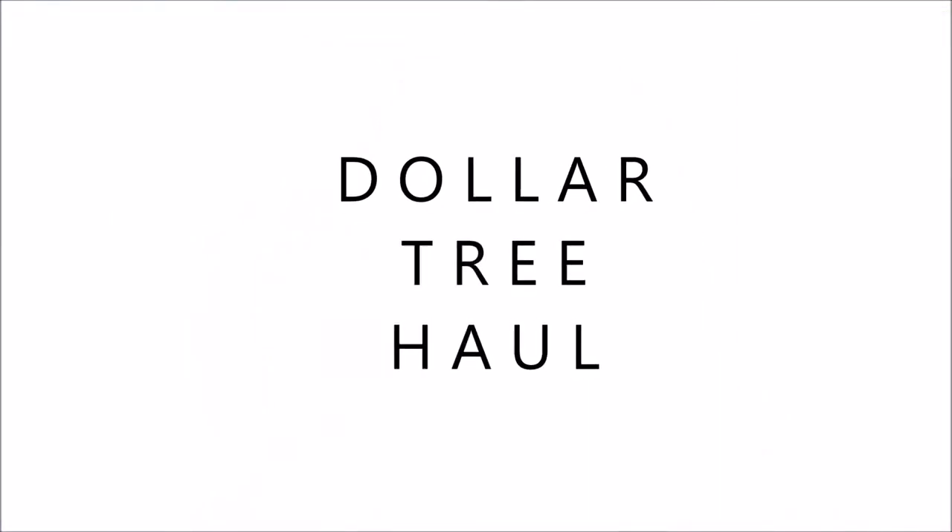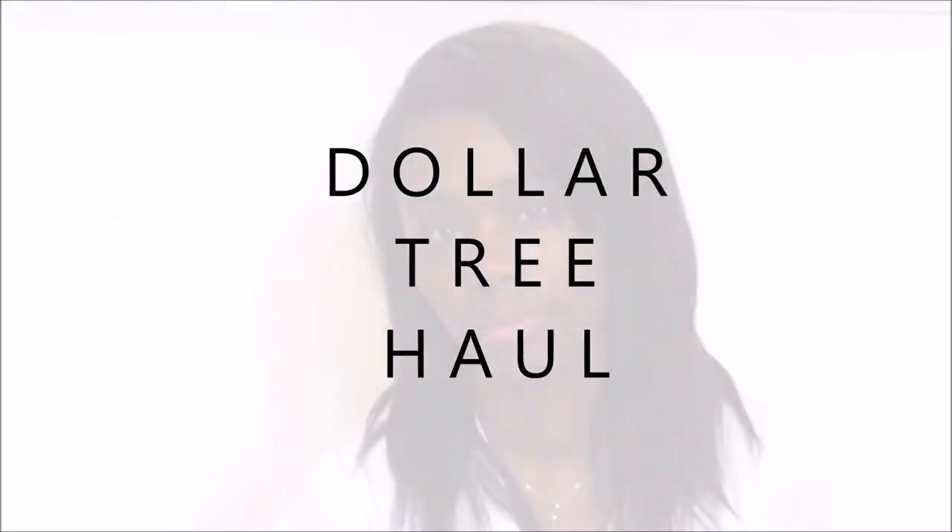Hello guys, welcome back to my channel. It's One Magic and this is a Dollar Tree haul. I went to Dollar Tree today and I cannot wait to make this video because I found something so super duper interesting. I'm going to get rid of the randomness first so we can jump into the interesting stuff.